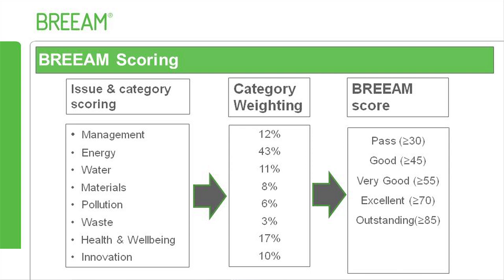These categories are weighted to allow the scheme to rate the relative importance of each category as part of a balanced scorecard approach. This balanced scoring allows a single rating to be provided for the building, ranging from Pass, Good, Very Good, Excellent, and Outstanding.